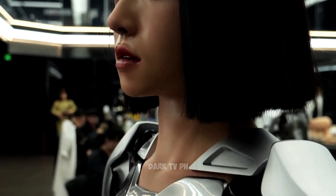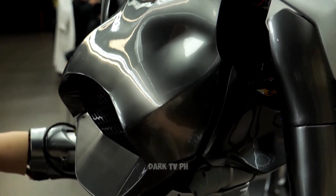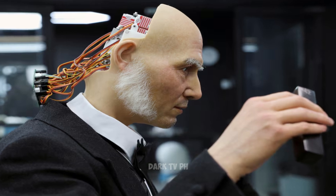These actuators function like tiny, intricate muscles, coordinating seamlessly to produce lifelike facial movements. The sophisticated algorithms ensure these movements are smooth and convincingly human-like.